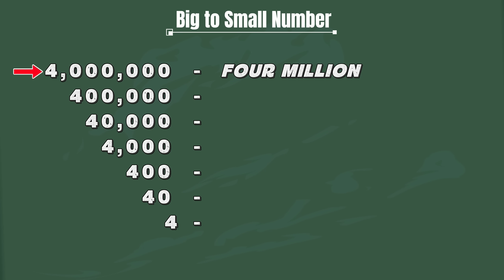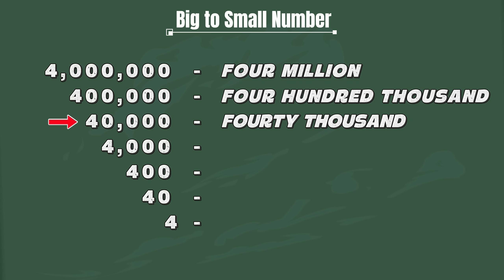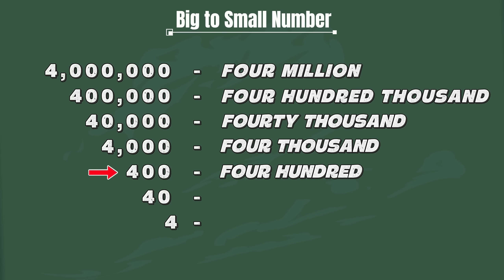Four million. Four hundred thousand. Forty thousand. Four thousand. Four hundred. Forty. Four.